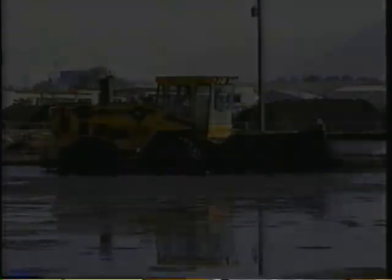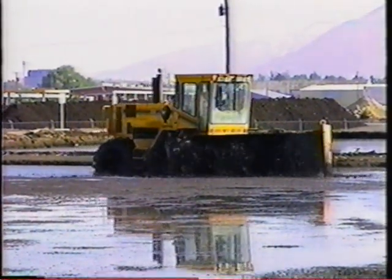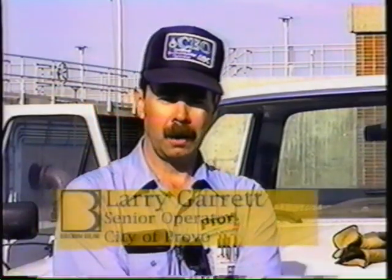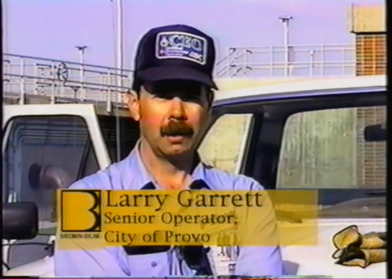Here's Larry Garrett, Senior Operator for the Water Reclamation Department, to tell us about their handling process. The sludge comes in off of primary clarification and the waste-activated sludge goes through anaerobic digestion, through primary digestion, and secondary settling. Then from the secondaries, it either comes through the SOMAT press and gets dewatered to about eight and a half percent, or we directly pump out into the drying beds at about one and a half to two percent solids.